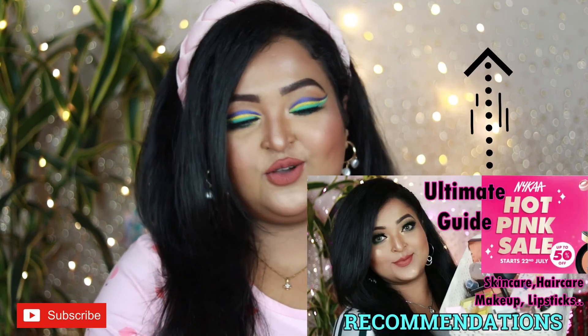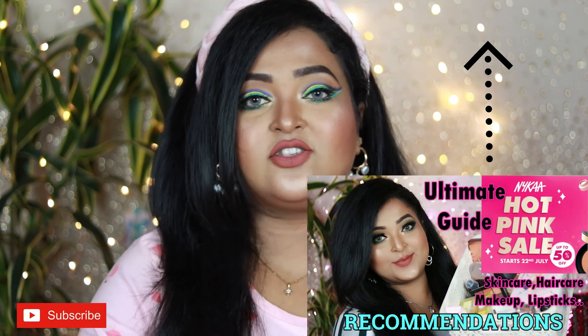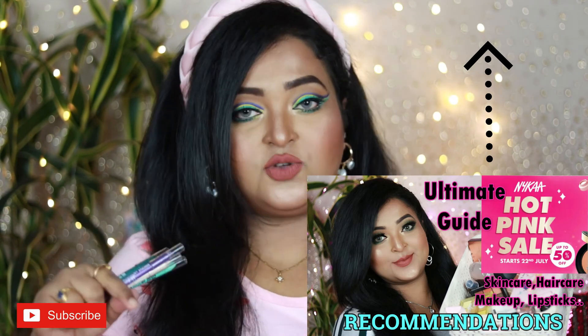These are very good quality colored eyeliners — if you're searching for vibrant, colorful eyeliners, these are the ones to try. I'm completely satisfied with the LA Girl Shockwave eyeliners, both the neon and metallic ones. I have nothing bad to say — I purchased all of these myself, so this is not a sponsored video. I've already recommended them in my Nykaa hot pink sale video.